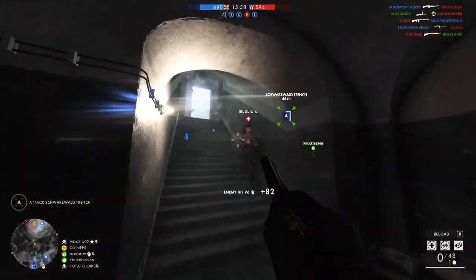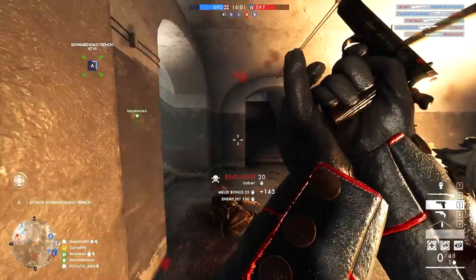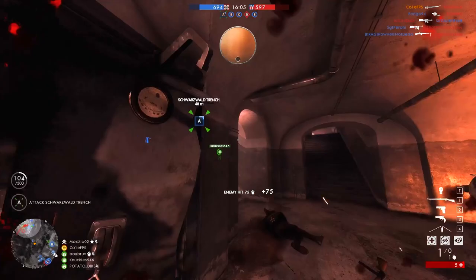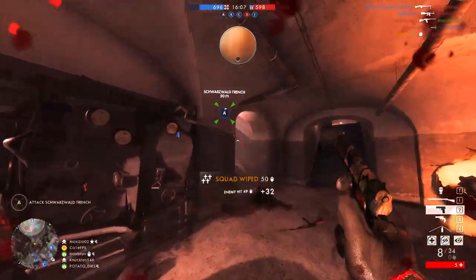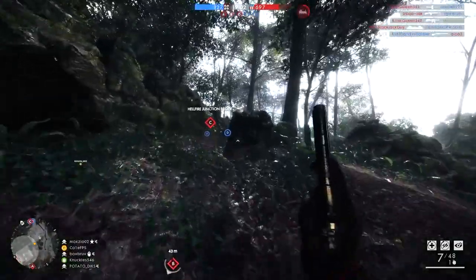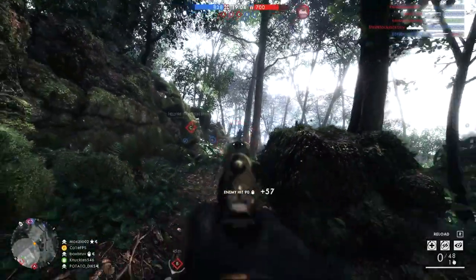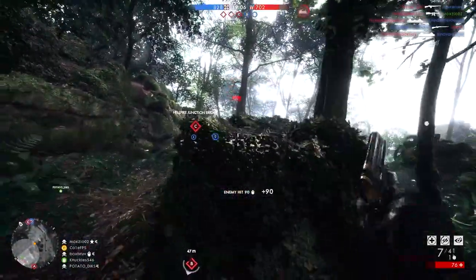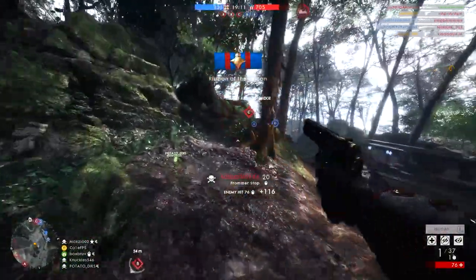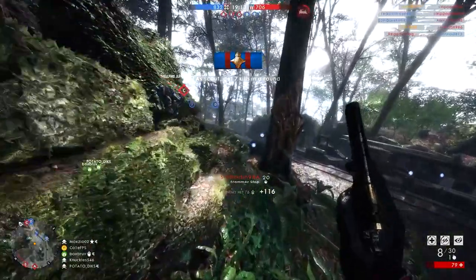While the Frommer Stop is able to adequately compete at close range, the sidearm struggles to engage multiple enemies due to a combination of its 4-shot kill and 7-round magazine. This, partnered with the weapon's steep damage drop-off intrinsic with its weapon archetype, limits the sidearm's overall versatility, particularly when compared to the secondaries placed higher upon this list. Therefore, the Frommer Stop rests comfortably here at number 5.